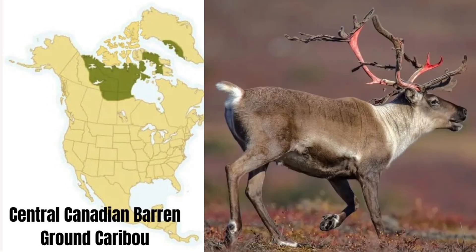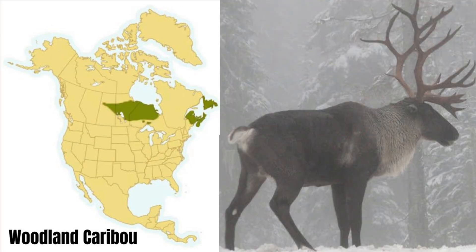You'll find the central Canadian barren ground caribou in the tundra of north central Canada. These animals vary in size, weighing anywhere from 225 to 475 pounds. The woodland caribou lives in central and eastern Canada. These generally weigh 325 to 450 pounds, and they have the smallest antlers of all the caribou, except for those residing in the Arctic islands. Also, they don't migrate quite as far as the other caribou.